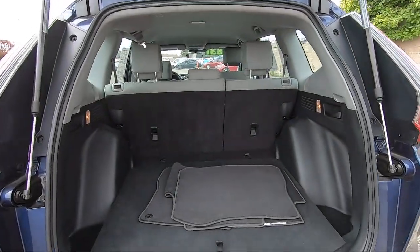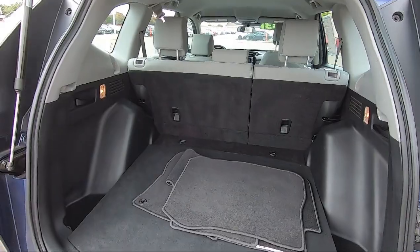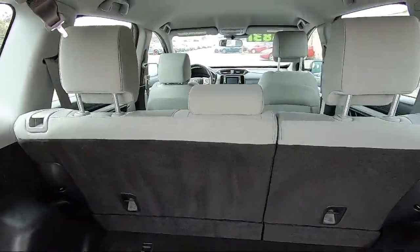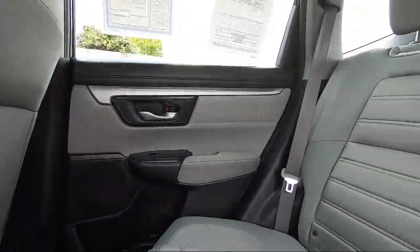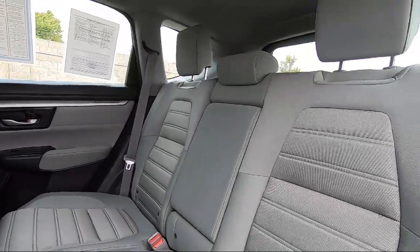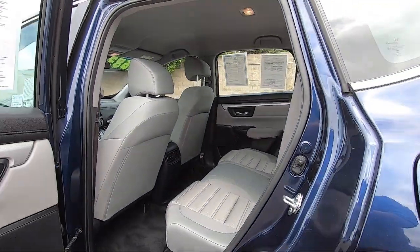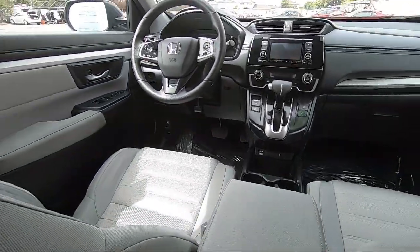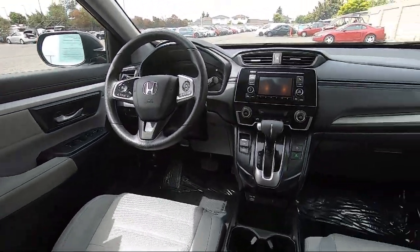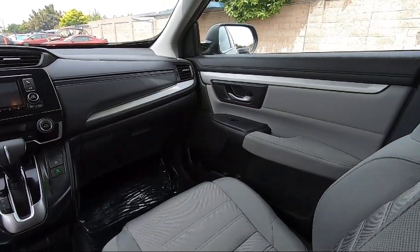San Leandro Honda has been in business since 1971 and is one of the most successful dealerships in the Bay Area. Our team wants our customers to feel like they are part of the family, so we strive to make the purchasing experience fun, easy, and fast, while also providing the best levels of customer service. We are centrally located and easy to find, right off the 880 and directly across from the premium outlet mall. San Leandro Honda is your premier destination for all of your automotive needs.